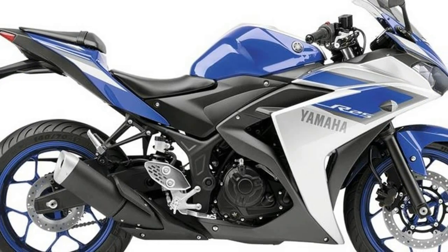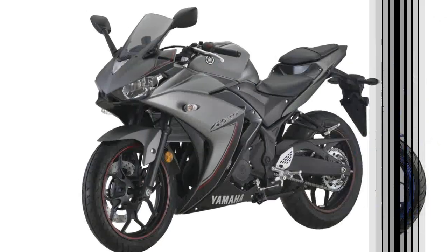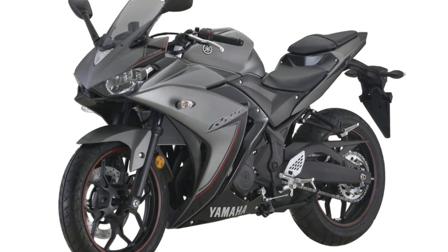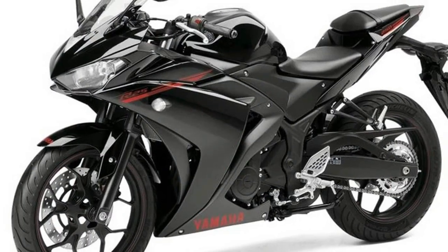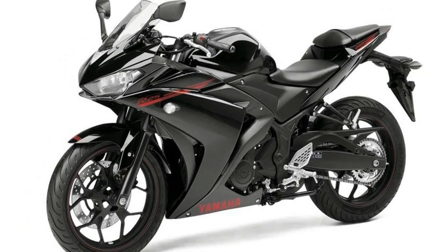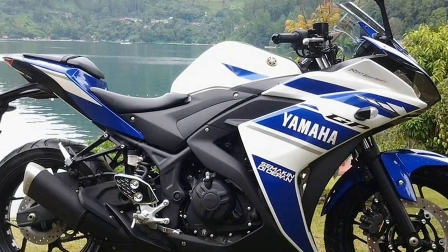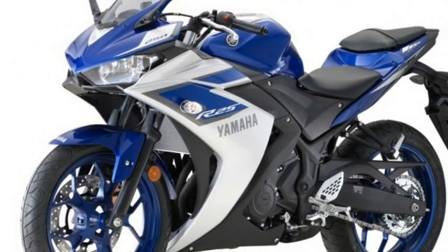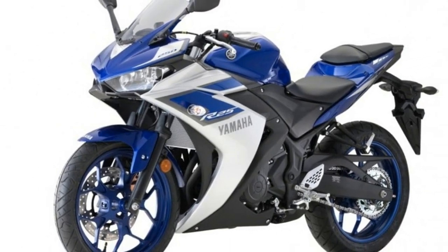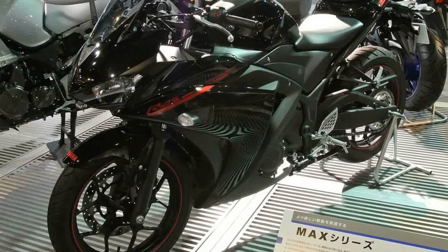The bike uses a tubular diamond frame that offers easy-to-use ergonomics. A multi-fold wraparound full fairing gives the R25 a muscular profile. The edgy design of the fuel tank carries forward the R series language with subtle knee recess. The bike looks bulkier than it is in reality and can easily be mistaken for a 600cc motorcycle. The stubby muffler and wide spoke alloy wheels give the R25 a unique look.